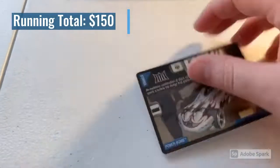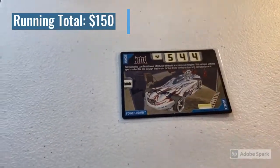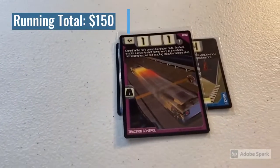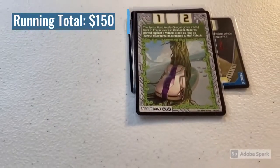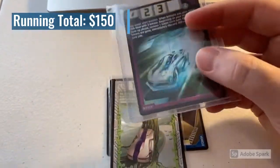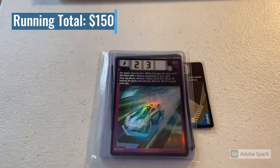The next purchase was a lot of four cards in near mint condition. We sold a Power Bomb card — I don't know what's up with Power Bombs flying off the shelf, but they've become really popular. Also included were Traction Control, Sprout Road, and my last copy of Nitrox Three — that foil card is gorgeous and it is gone. The total on this sale was $35 even, thank you for that purchase.